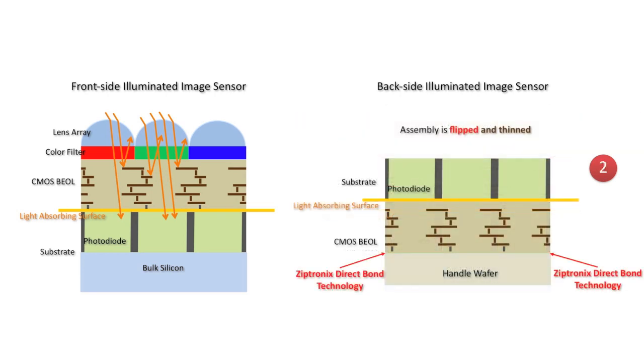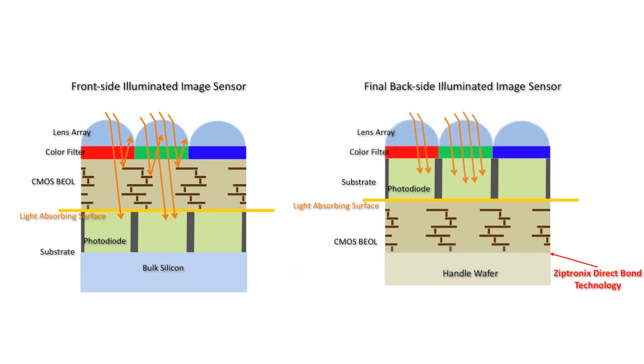This is accomplished by removing the material from the backside of the CMOS after bonding, exposing the photosensitive layer. So the CMOS interconnect layers are below the photo layer, allowing more light to reach the diodes.